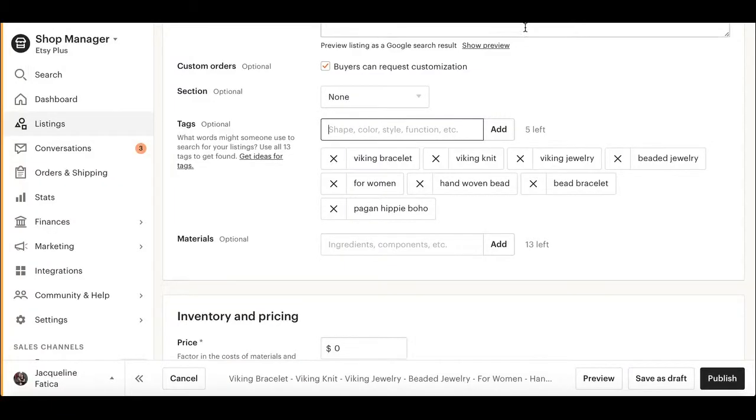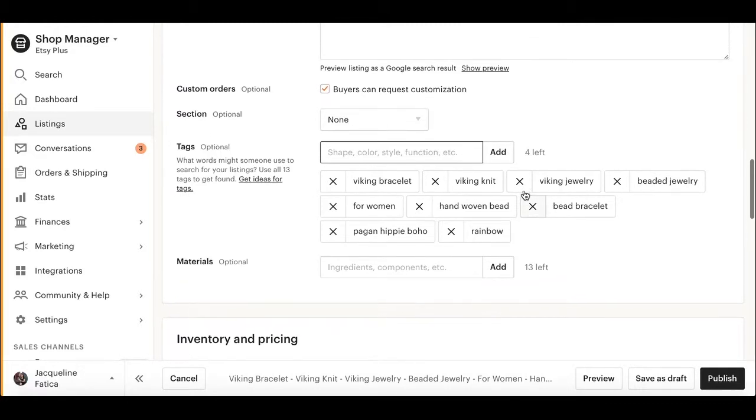What else did you have in your tags — glass bead bracelet. We'll put in rainbow because you had that in your tags. If someone searches rainbow viking knit or rainbow bead bracelet, you'll show up for that right from the tags. In a future video I'm going to go over promoted listings and you can see how that actually plays out.